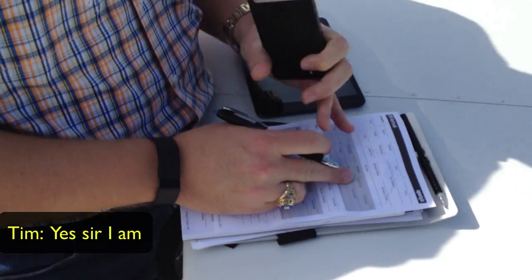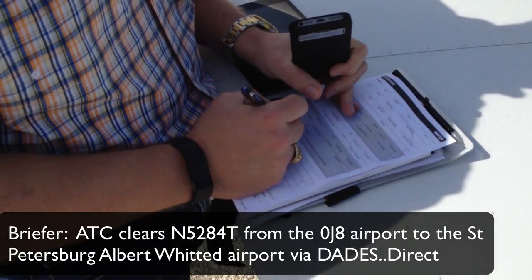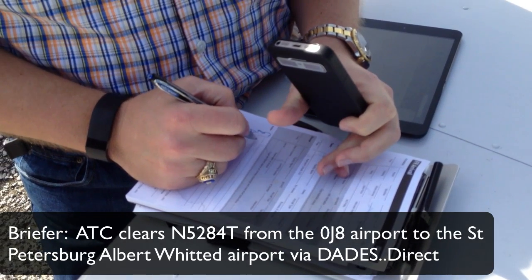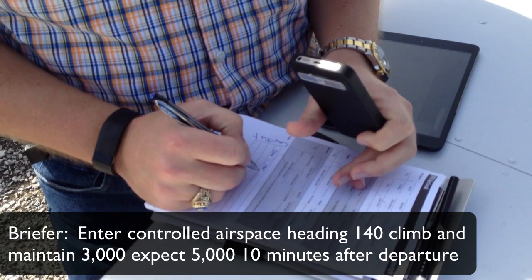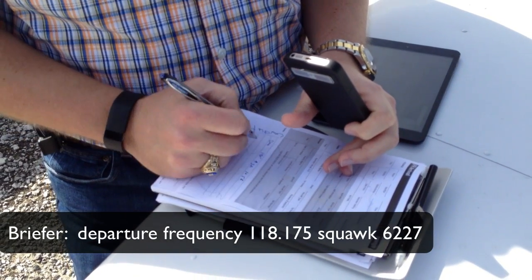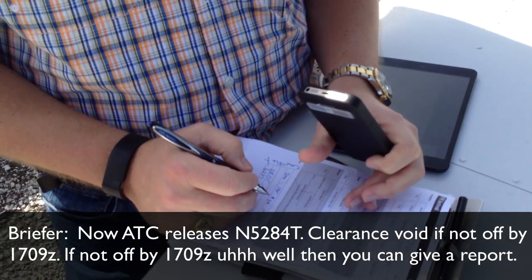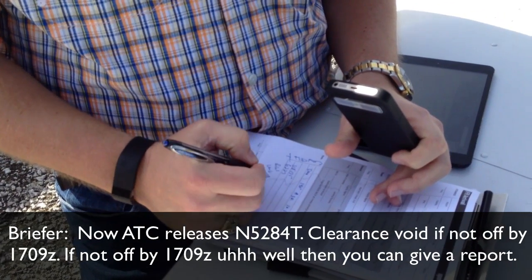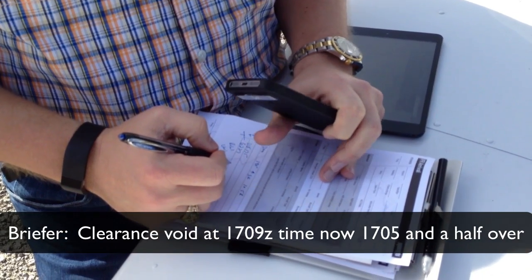Briefer: 'You there? Yes sir. Alright, I'm gonna give you your clearance.' DTC clears November 5284 Tango from the 0 Juliet 8 airport to the Albert Whitted airport via DAIDS direct, enter controlled airspace heading 140, climbing maintain 3,000, expect 5,000 ten minutes after departure, departure frequency 118.175, squawk 6227. ATC release: clearance void if not off by 1709, time now 1705 and a half.